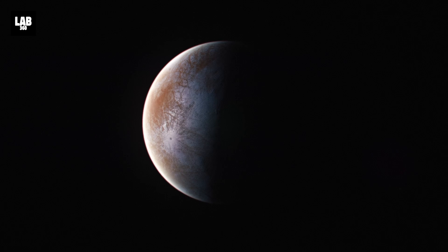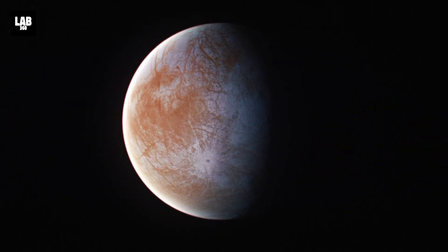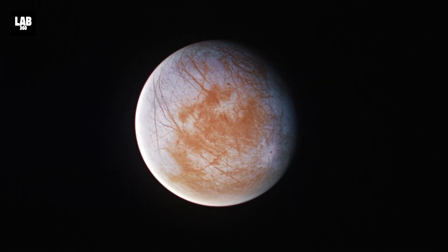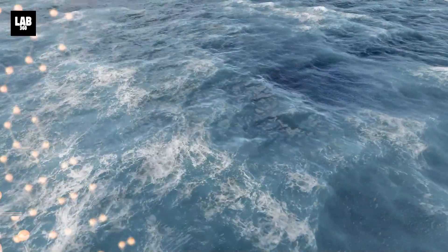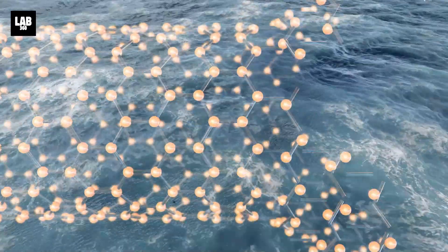Jupiter's natural satellite, Europa, is one of just a few worlds in our solar system that may have life-supporting conditions. Previous research has shown a salty ocean of liquid water with a rocky substrate under its water-ice layer. However, planetary scientists were unsure if the ocean had the ingredients required for life, notably carbon.